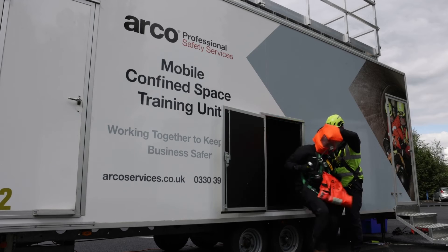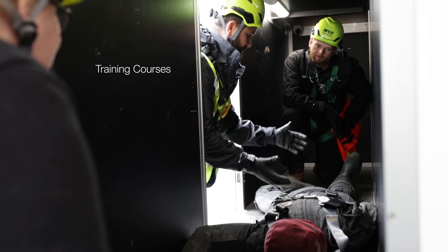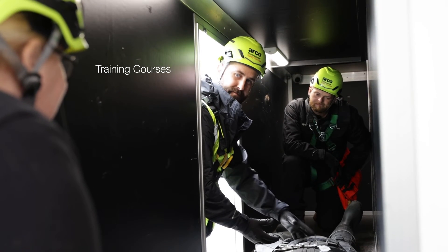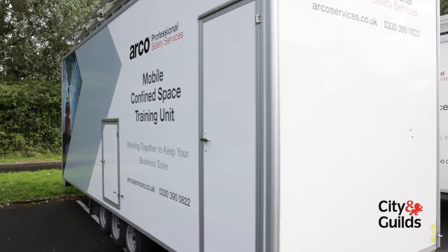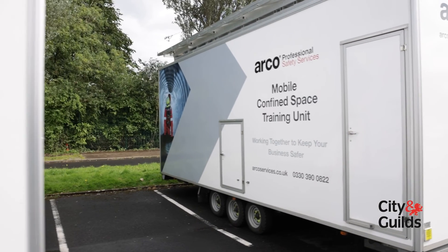Our expert instructors use these mobile units to deliver a range of immersive confined space courses, covering entry, management and casualty rescue and extraction. These units exceed the requirements of awarding bodies, so accredited qualifications such as City and Guilds can be achieved.